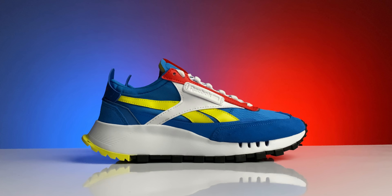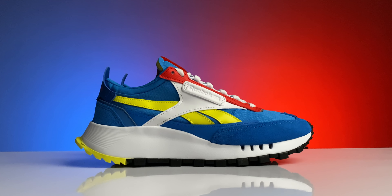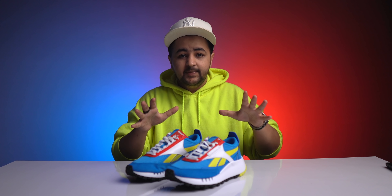These are the Reebok Classic Leather Legacy, an easy-to-wear retro running inspired lifestyle sneaker. These are a combination of two silhouettes from the past: the iconic Classic Leather from 1983 and the Aztec running shoe from 1979, brought together to create a modern classic for today's style-conscious consumer. Keeping this collective history in mind, Reebok's product and design teams used their imagination, research, and insights to fuel the Classic Leather Legacy's modern design.